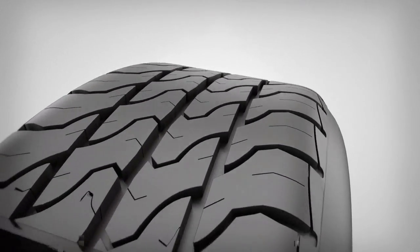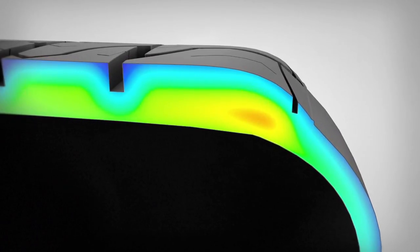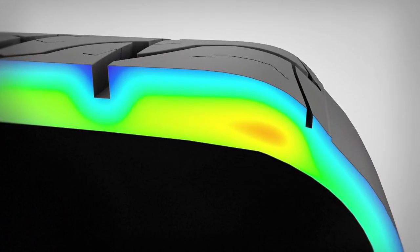to give enhanced mileage. It also features a special compound at the belt edge, which reduces heat in this critical area. This, in turn, reduces the tyre's rolling resistance.